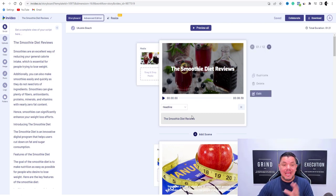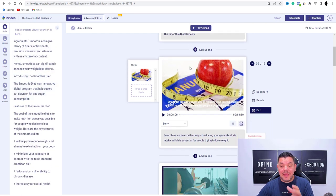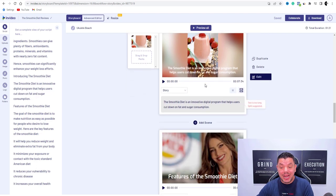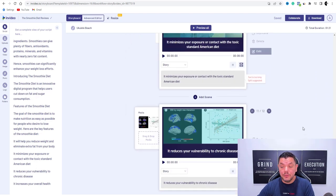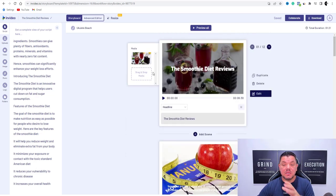As you can see now, InVideo has taken the information we've got and created this video for us. What we're going to do is change some of these images over here and turn this into a really, really cool video. And I'm going to show you how you're going to add this voiceover and potentially change this up a bit.